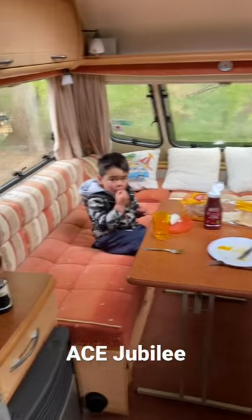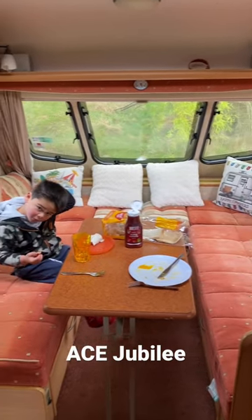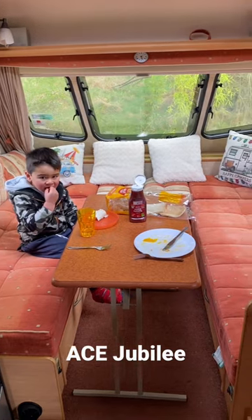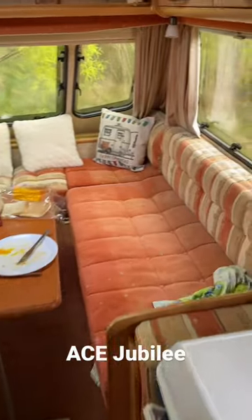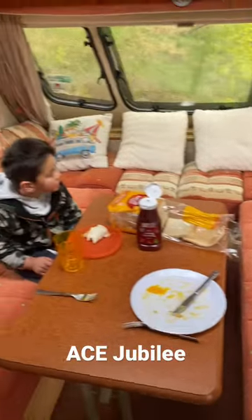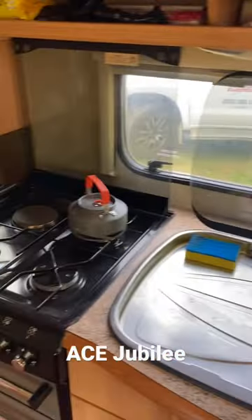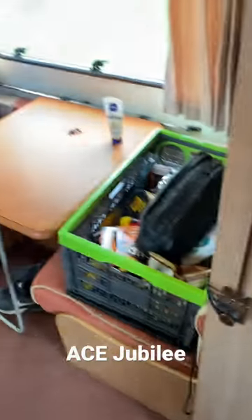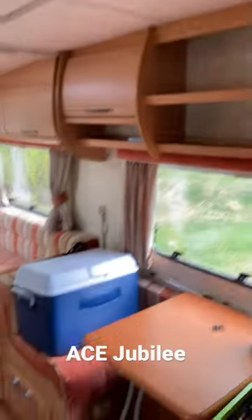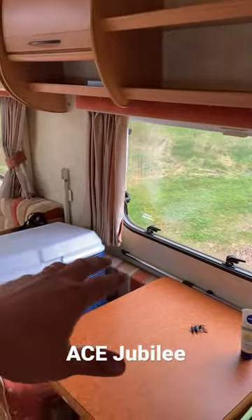Okay, is this our caravan? It's an Ace Jubilee four-bed, and there's obviously the big king bed that you can transfer. You can also make a bunk bed out of these here — I think the top one is only for 60 kilograms.